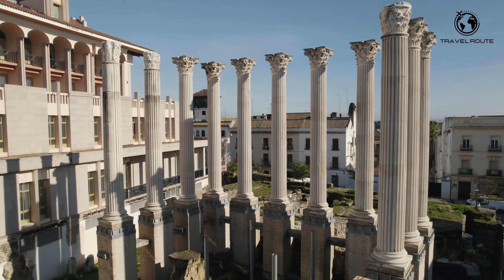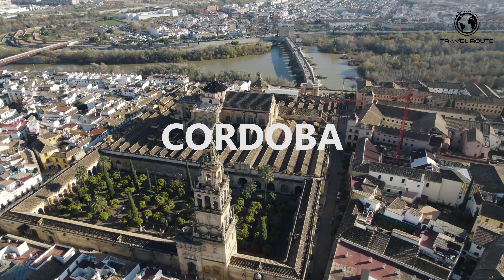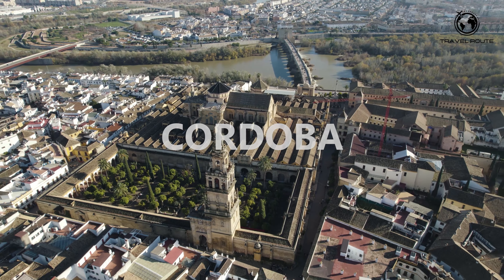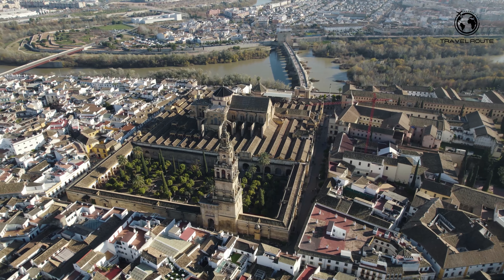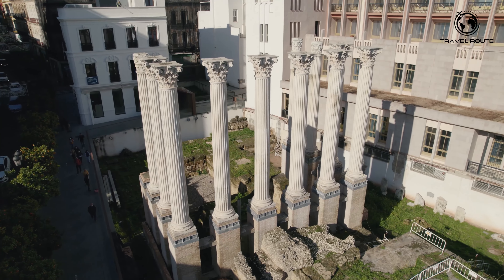Welcome to our travel guide for Córdoba, Spain. In this video we'll take you on a tour of the city's must-see destinations, from ancient ruins to medieval architecture and everything in between. Join us as we explore the rich history and culture of this beautiful Andalusian city.